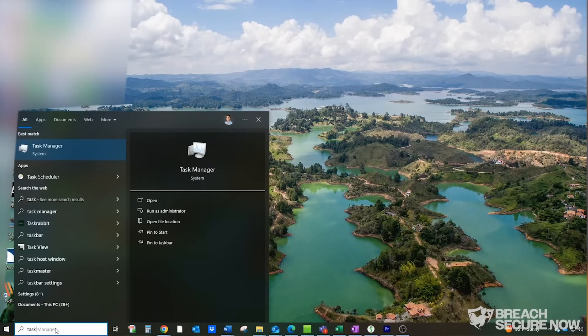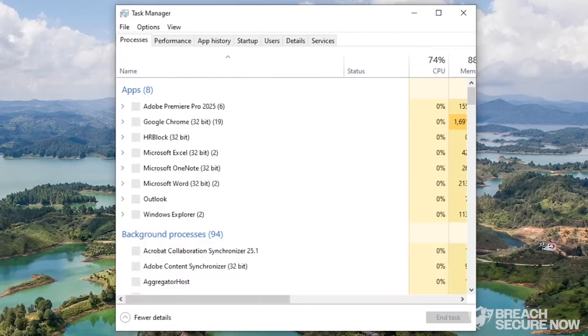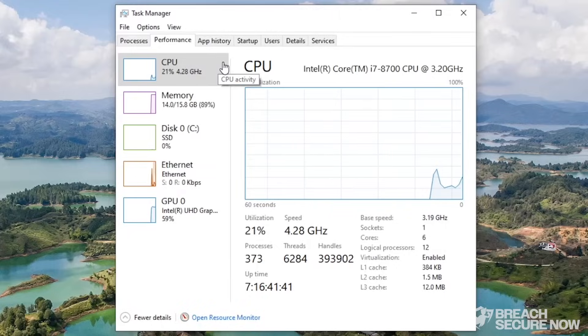To open the Task Manager on a Windows device, search for and open Task Manager and select the Performance tab. If you have a Mac, use the Activity Monitor application. Here, you can check your device's CPU usage. If you notice 100% CPU usage with no open applications, a crypto jacker could be running in the background.